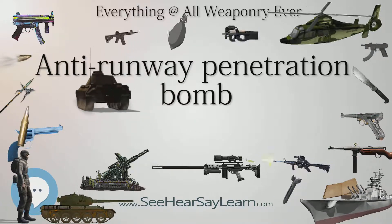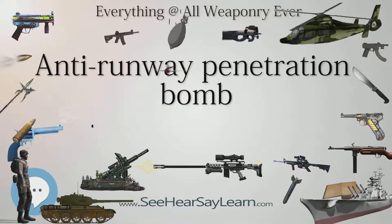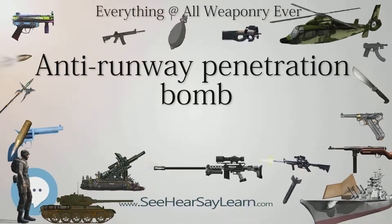The IMI runway piercing bomb was a prototype Israeli-French anti-runway weapon. It used rocket braking over the target and a second rocket burst to plunge through the runway surface and explode.